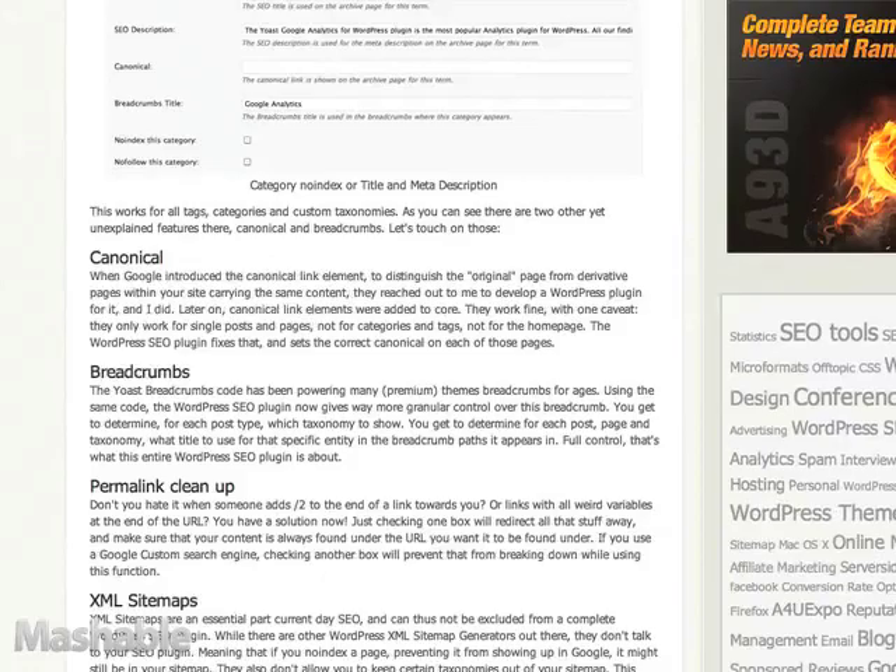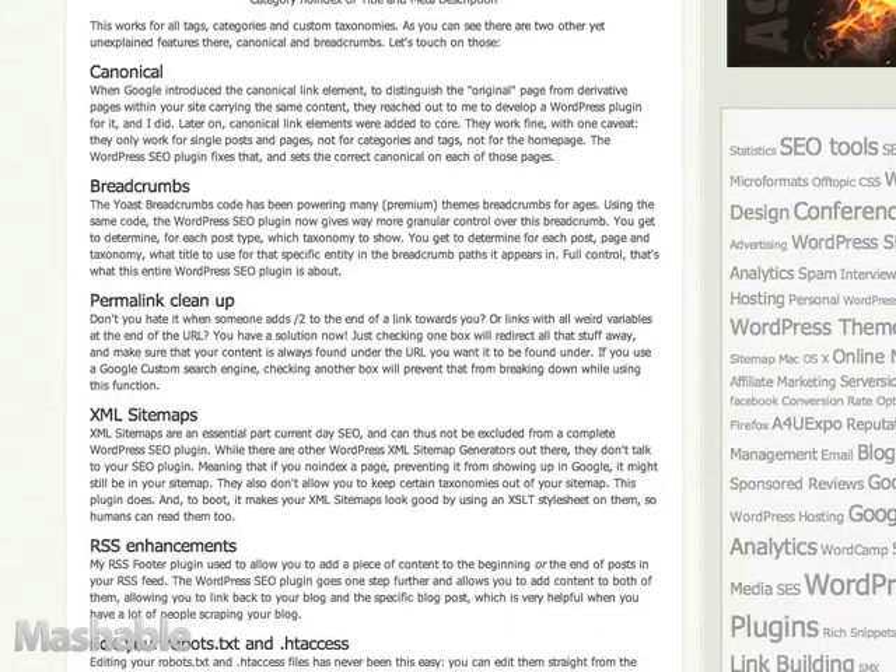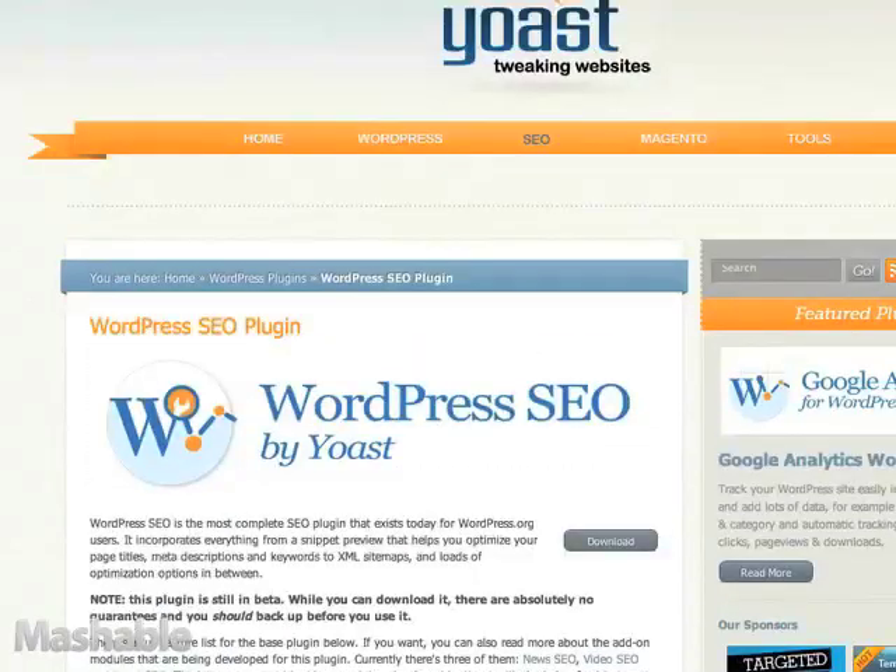So I started to outline — I think this was over a year ago — what should be in a WordPress SEO plugin that does it all, and I started building that. When I released the first beta about two months ago, people were quite enthusiastic about it, so I was like, okay, let's keep going.